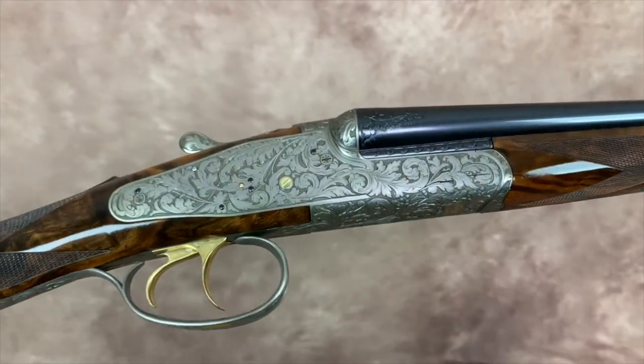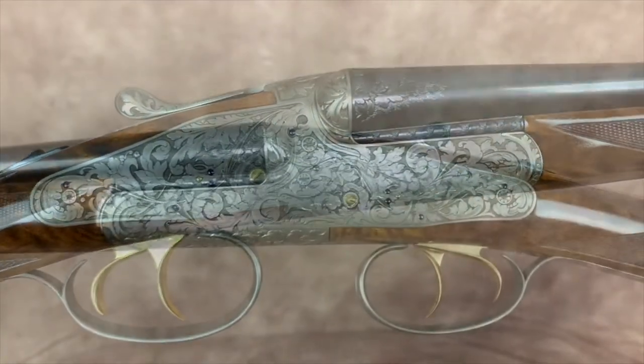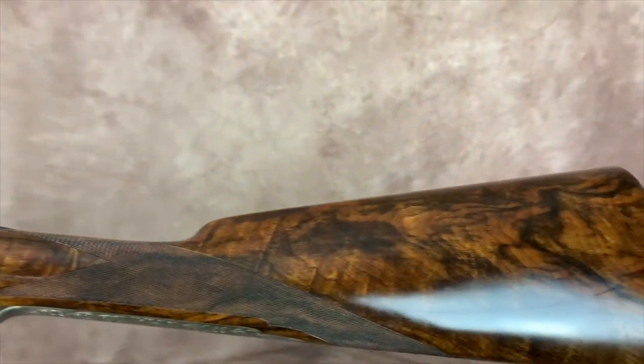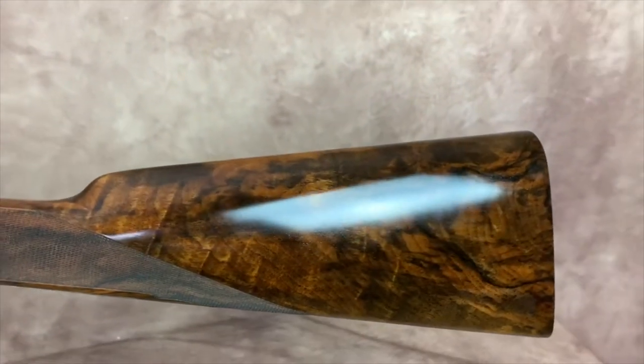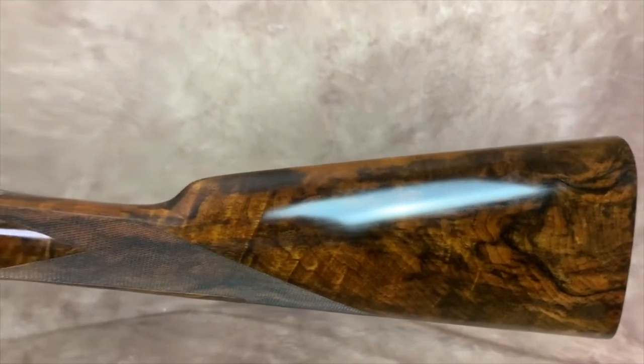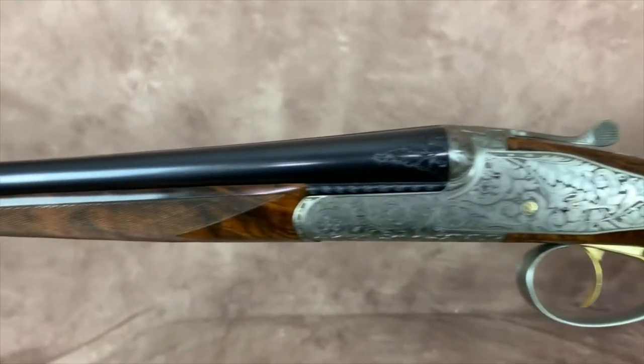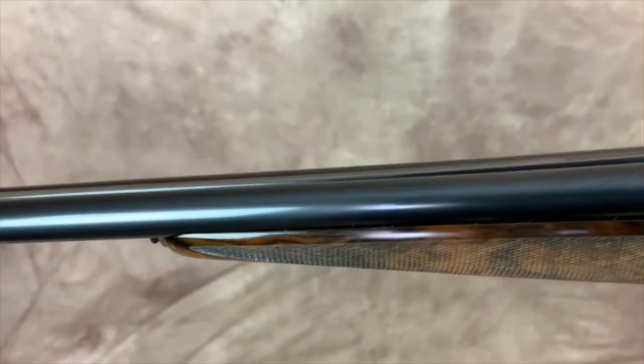They make very few of these Essentias, maybe 10 or 12 guns per year, completely handmade. It's a perfect example of Kraigoff quality. This particular gun is at the Michigan store in Walled Lake, Michigan. Retail price on the gun is $42,995.